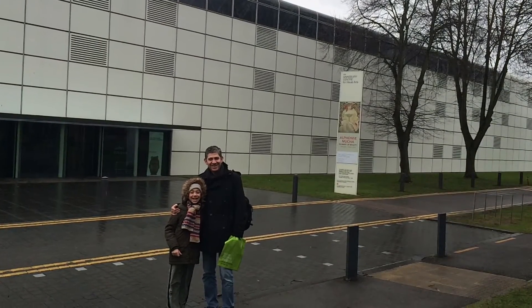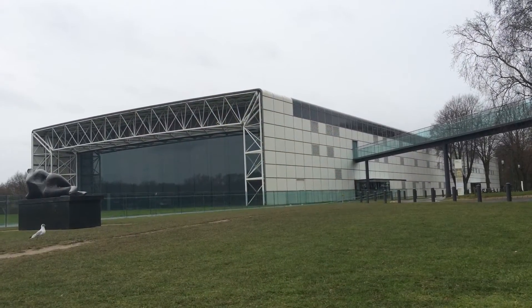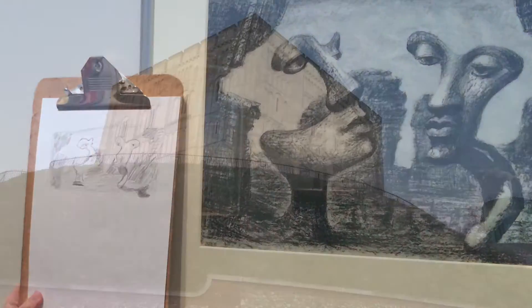Personally, my favourite bit of the whole holiday was going to the Sainsbury Centre of Visual Arts. As well as starring in the second Avengers movie, it had some amazing sculptures and paintings which I love to sit down and draw.